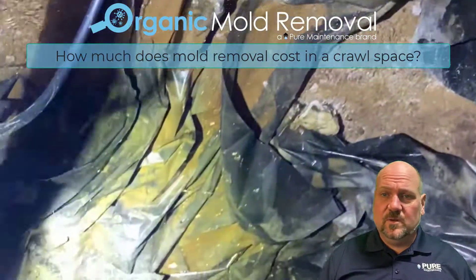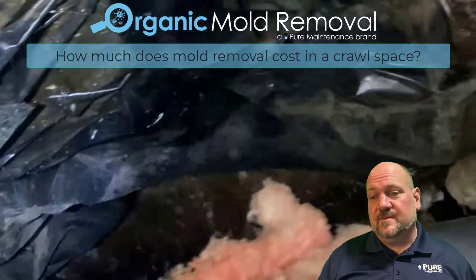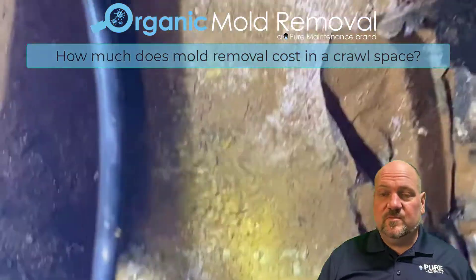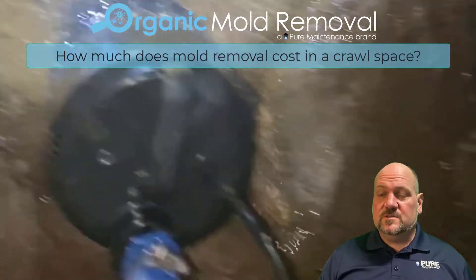Sometimes we find crawl spaces that are totally dry but have a history of water. You can see where the water was standing in the vapor barrier. It's dry underneath, but it has cyclical water throughout the year, so we'll just treat those crawl spaces.